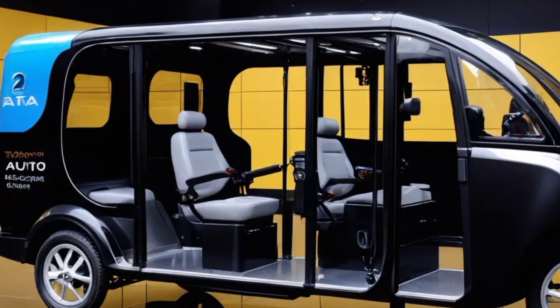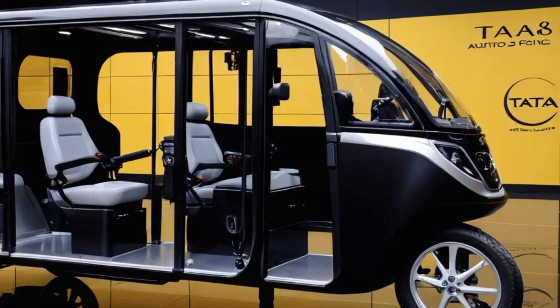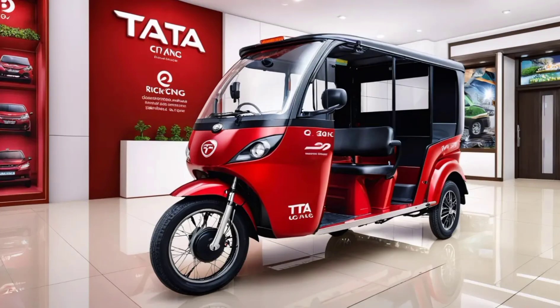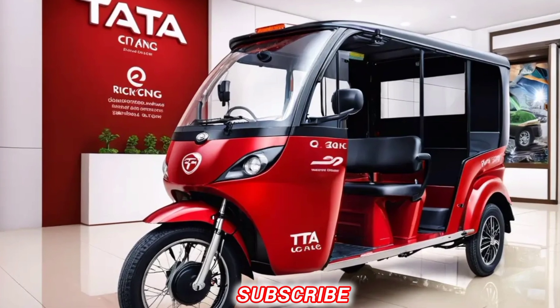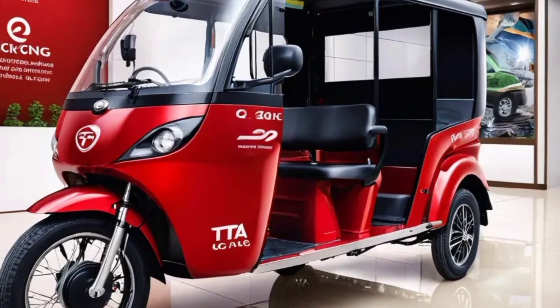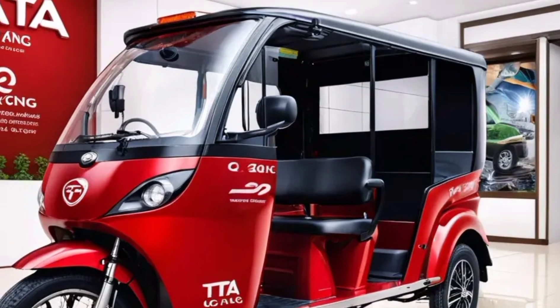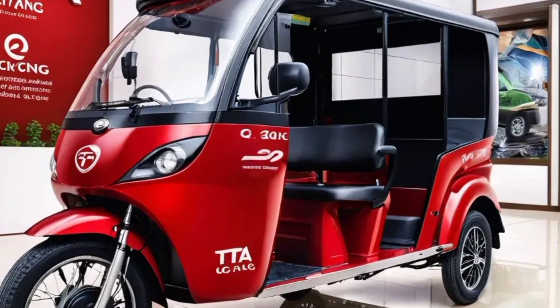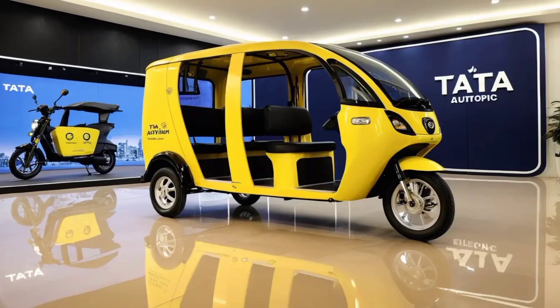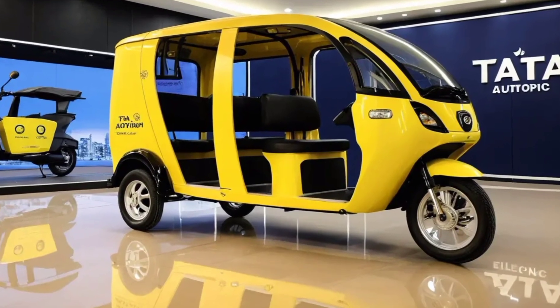Enhanced safety features — Tata is known for prioritizing safety, so the Autopix is likely to come equipped with advanced safety features like anti-lock brakes, EBS (Electronic Brake force Distribution), and possibly even driver assistance systems. The Autopix is also likely to offer a comfortable and spacious cabin for both the driver and passengers, with ergonomic seating, ample legroom, and possibly air conditioning.